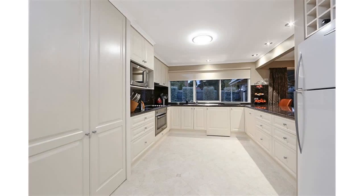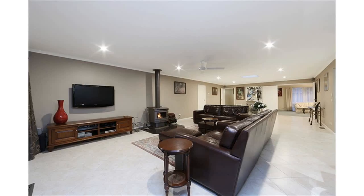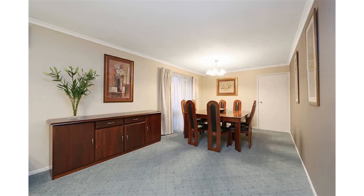Situated in the highly popular Wellington Park location close to all amenities and schools is this gorgeous home which combines a flowing and very spacious floor plan with many internal modern delights. The renovated kitchen with granite benchtops and 900mm silver oven is exceptional in size and overlooks an enormous family and meals area complete with a cozy wood heater.